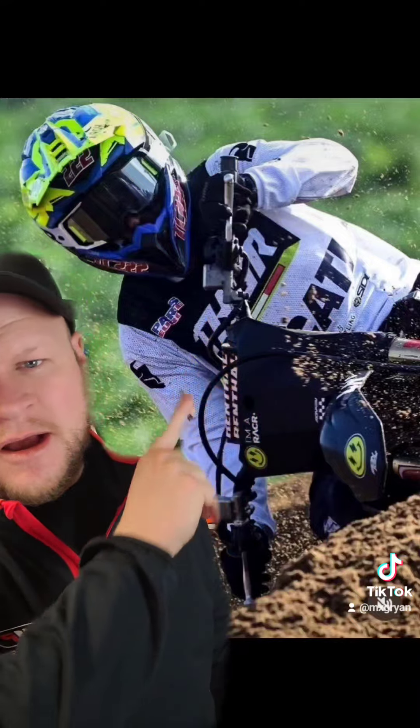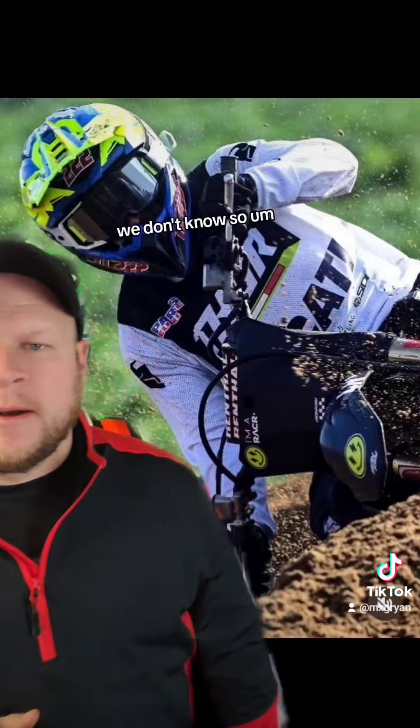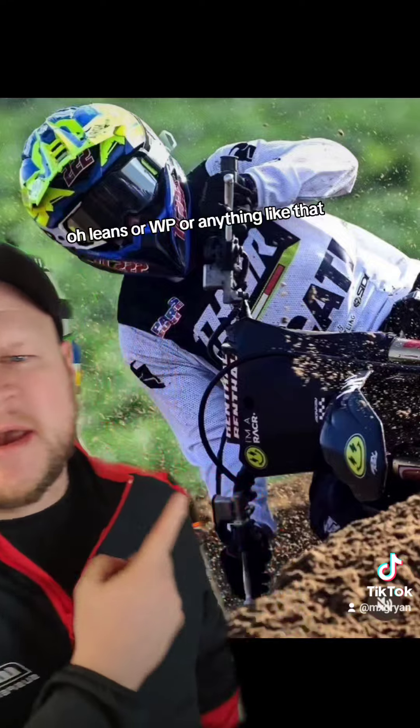There's also some kind of funky hose routing here. Looks like Renthal bars, but are they really? We don't know. Also kind of resembles Showa forks — definitely not Öhlins or WP or anything like that.